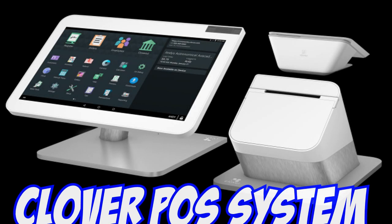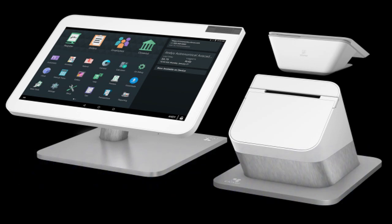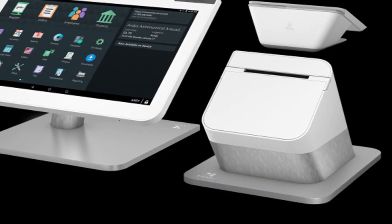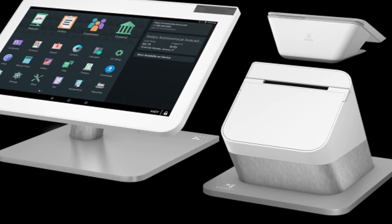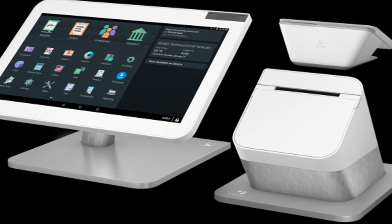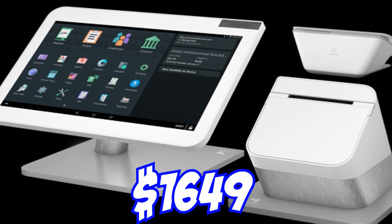Alright, so I want to talk a little bit about our POS system and what we want to implement. The one we chose in particular is the Clover system. There are two Clover systems: the Pro system and the Mini Pro system. We're going to look more in depth into the Pro system, which is mainly meant for retail businesses and local shops. The price is really nice for what you get, and that's $1,649.